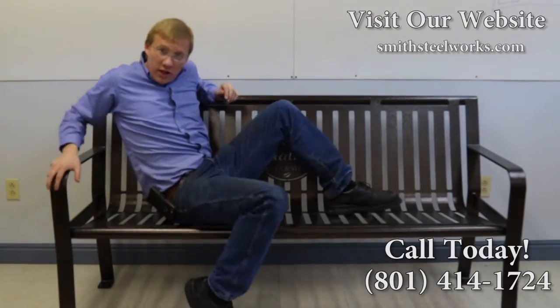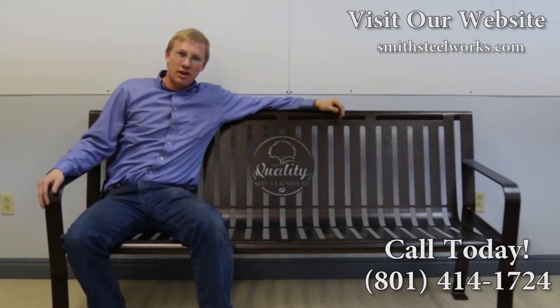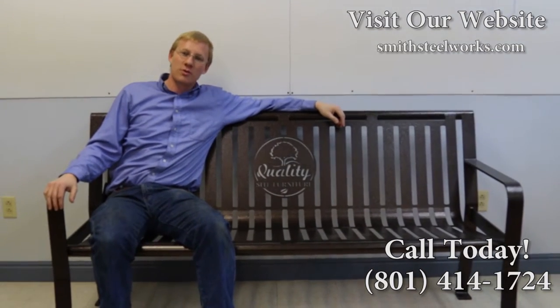Whoa! Are we still rolling? Hey, since I still have you here, let me show you why customers choose to work with us.